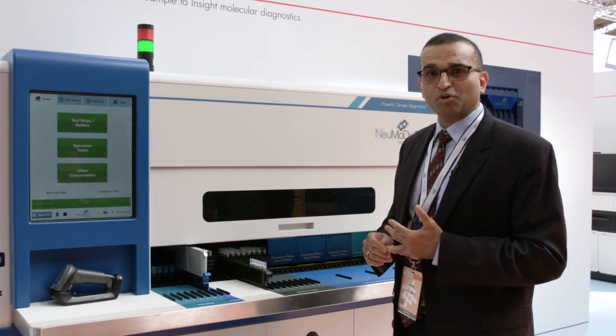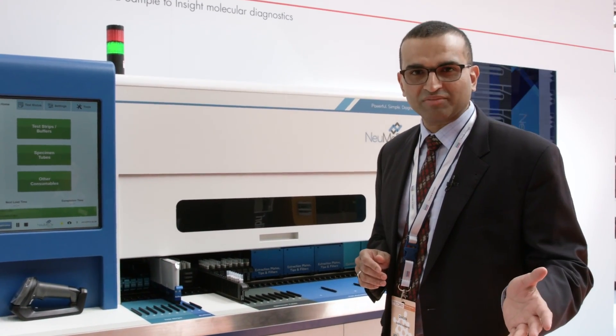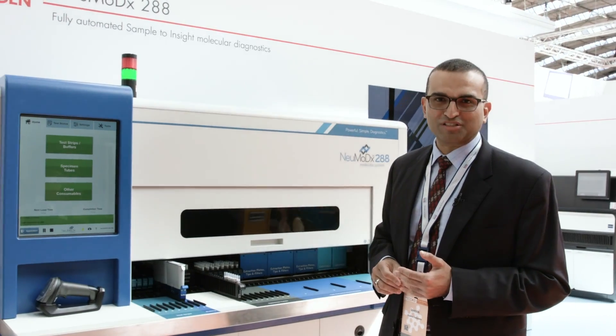What kind of throughput do you get? You can get close to 400 sample results in an eight-hour shift. Let's take you over to some other solutions we have for the tuberculosis space.